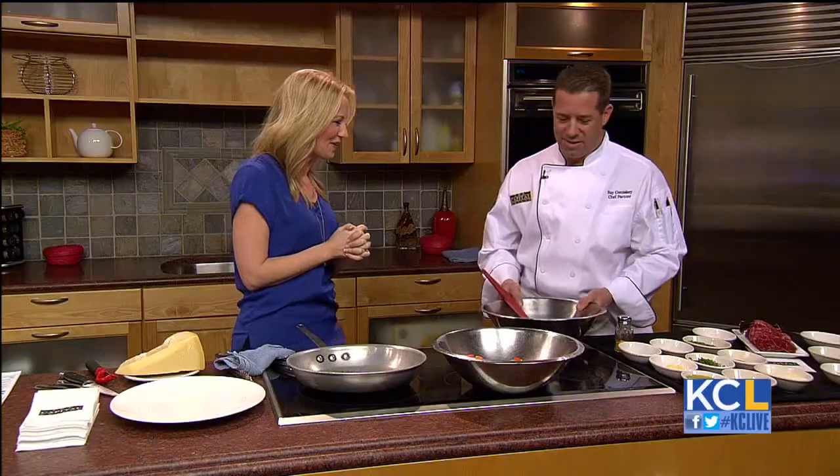Restaurant Week begins in Kansas City tomorrow. It's a time when people can really sample some of the city's best restaurants at an amazing price. Capitol Grill is just one restaurant participating. Their executive chef, Ray Comiskey, is here with us right now. Welcome to the show. Well, thank you for having me. What are we cooking today?